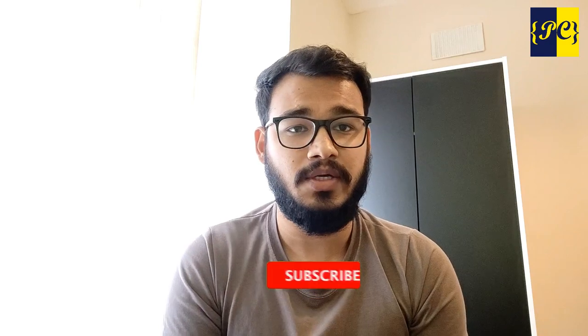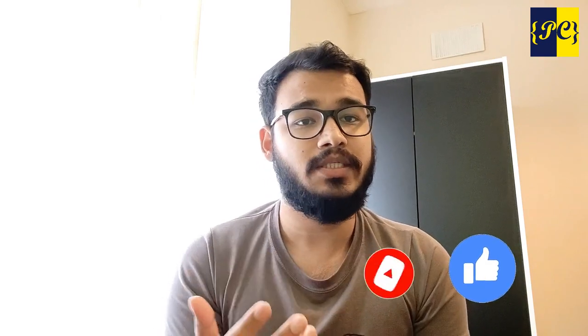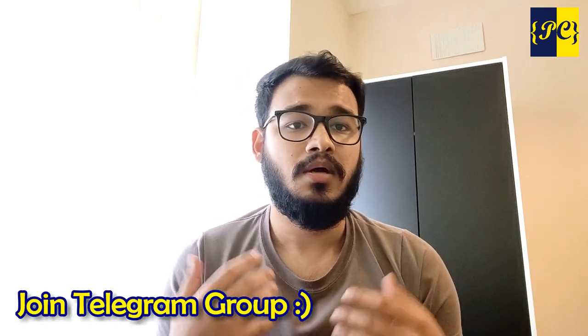Hope to see you in the next video. Don't forget to subscribe, share, like, and comment. If you want data science notes, the link is in the description. You can also join our Telegram group where we have more than a thousand motivated people willing to help each other. I'm really proud of that community and thank you all for the support on this channel — it keeps me motivated to make more videos.